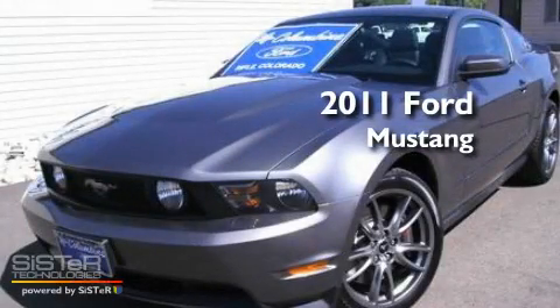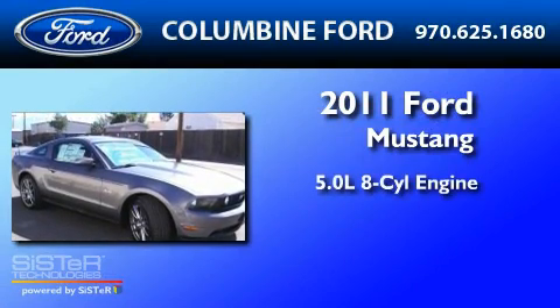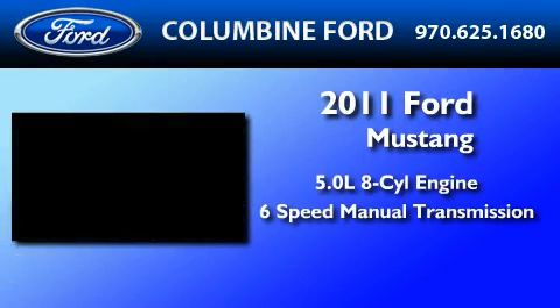This is a brand-new 2011 Ford Mustang. It features a 5.0-liter 8-cylinder engine and a 6-speed manual transmission.